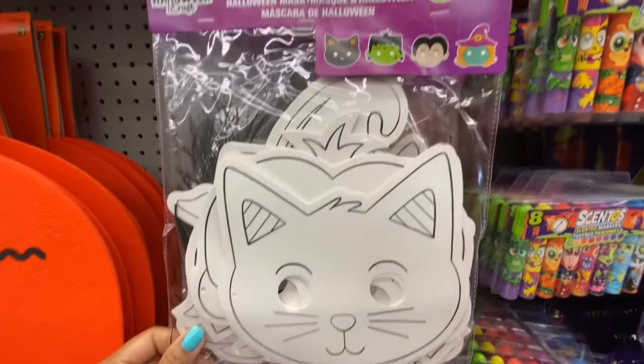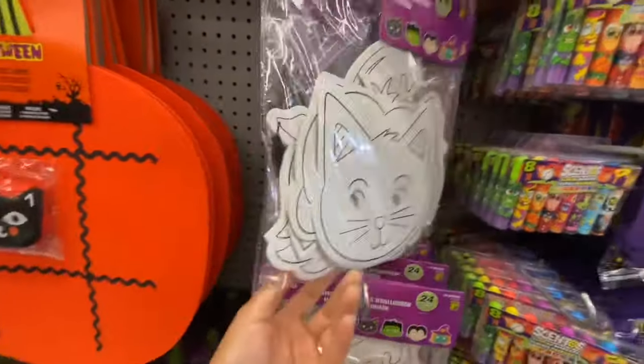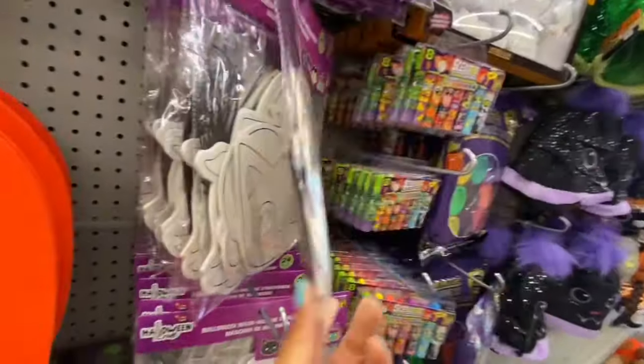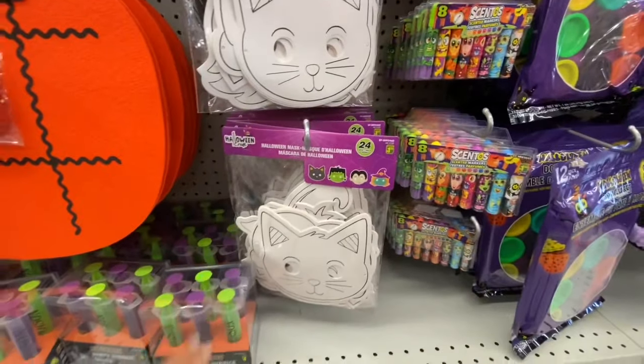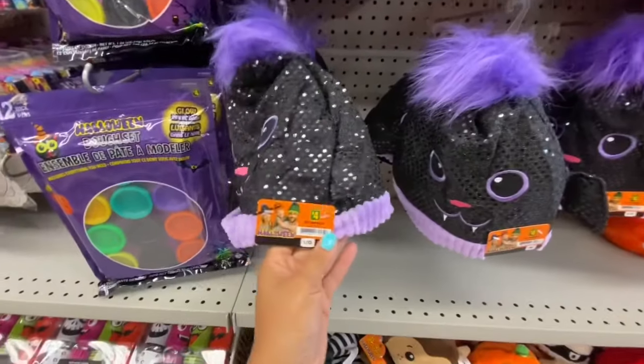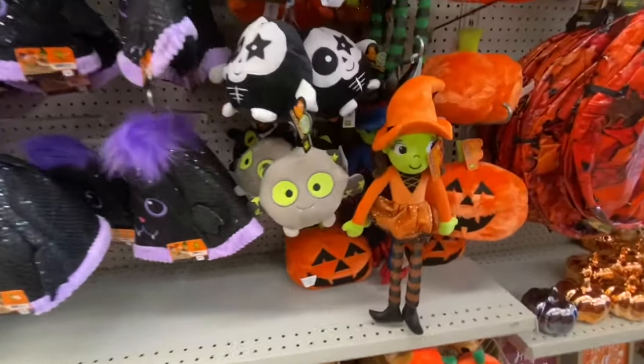Halloween masks — 24 or 25 pieces, so I believe there are about 12 face masks and 12 strings. Kids can color them.